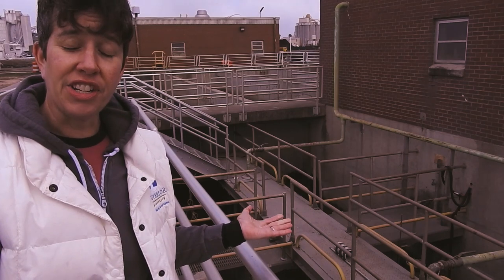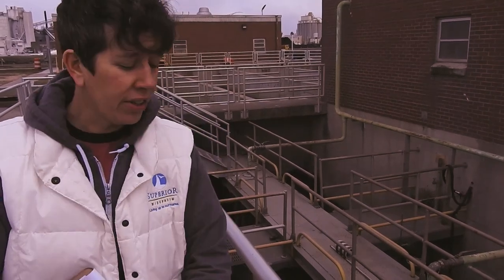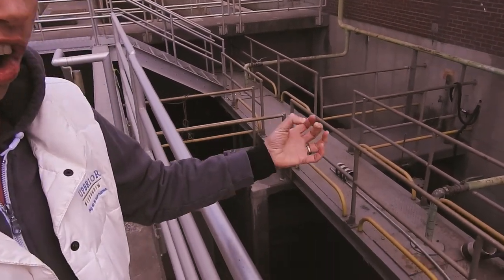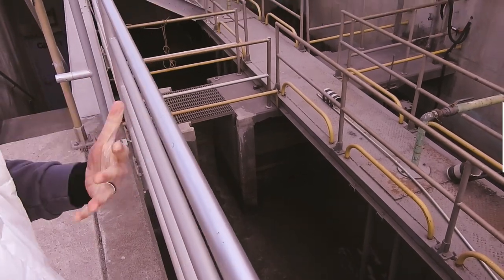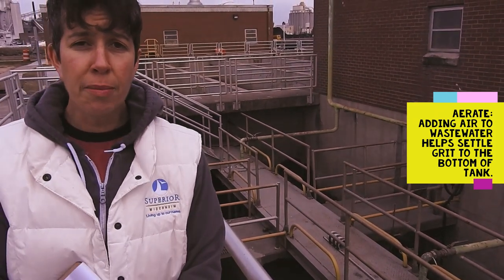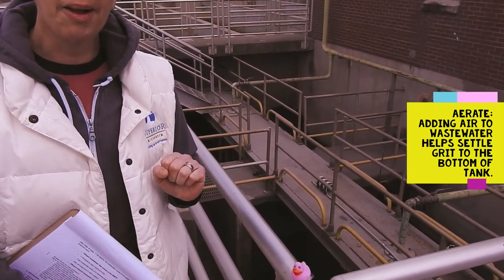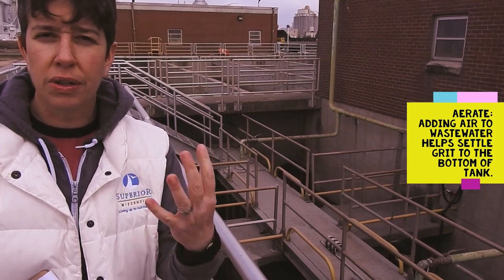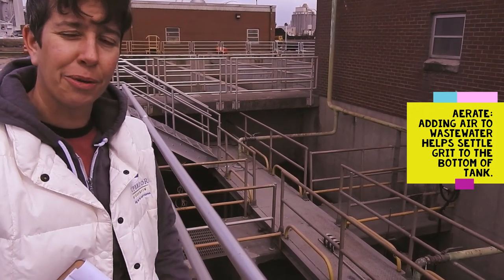I'm standing next to the grit chamber. After the water leaves the screen building, it travels underground to reach this grit chamber, which is a cone-shaped or V-shaped tank. At the bottom of this tank there's an auger that traps and collects all the grit and dirt that's still in the water. We also add air, or aerate the water, to help that grit and dirt settle to the bottom of the tank. We remove about two garbage cans worth of grit every week using this tank, and by doing that we help preserve the pumps in the next stop on our treatment plant. If that grit moved through those pumps it would really wear them out a lot more quickly, so this helps extend the life of some of the equipment here at the wastewater treatment plant.